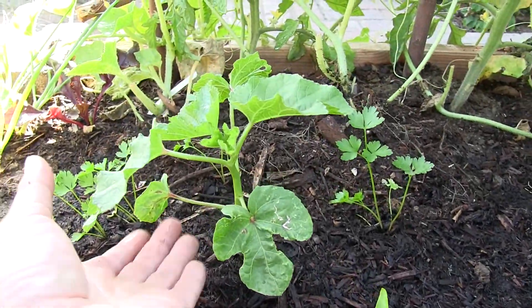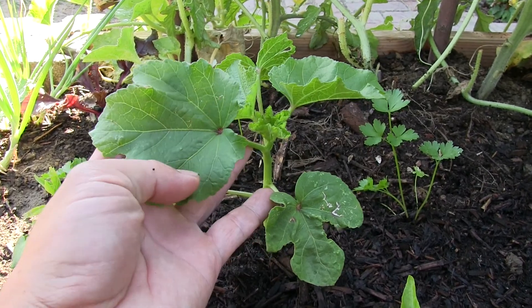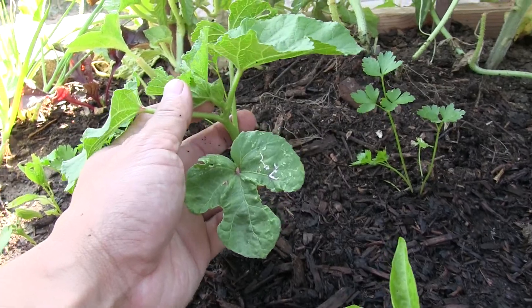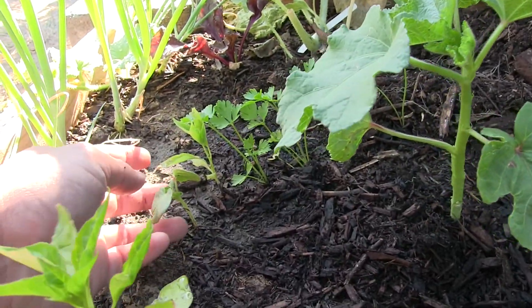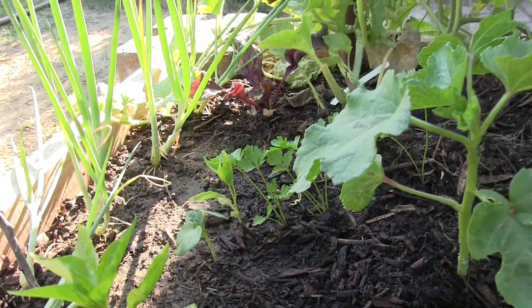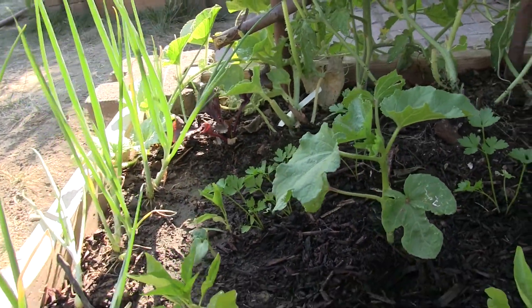This is the Abigail's Coffee okra. Coffee okra have really interesting leaves and their flowers are really pretty, so we're looking forward to seeing some flowers. This is the other Abigail's Coffee okra — it's a little bit smaller because it sprouted later.